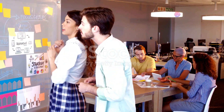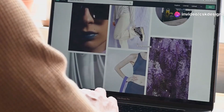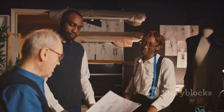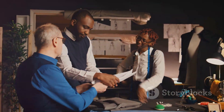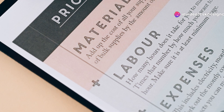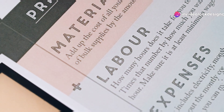Beyond the basic design fee, there are other potential costs to keep in mind. These can include stock images, special fonts, printing, and even expedited delivery if you're on a tight deadline. Some designers might charge extra for additional revisions, so it's important to clarify these details up front. Always ask for a detailed quote before starting your project to avoid any surprises later on.